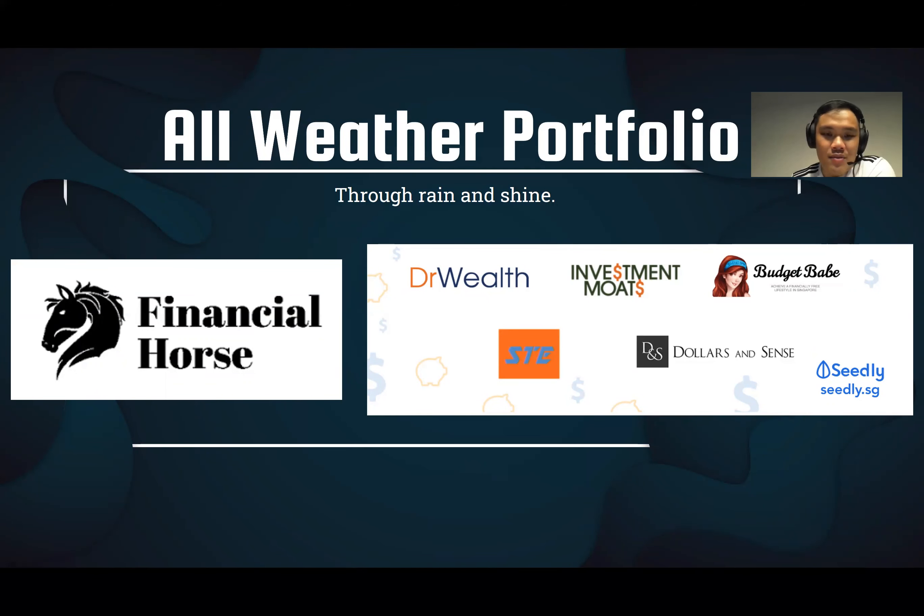I think these are really, really good seasoned financial bloggers that have been out there for quite a while — such as Dr. Wealth and Financial Horse. I love the articles they have put out; it's definitely a good read. Seedly community as well — they have been building up a very big, strong finance community for everyone to share what they learn.